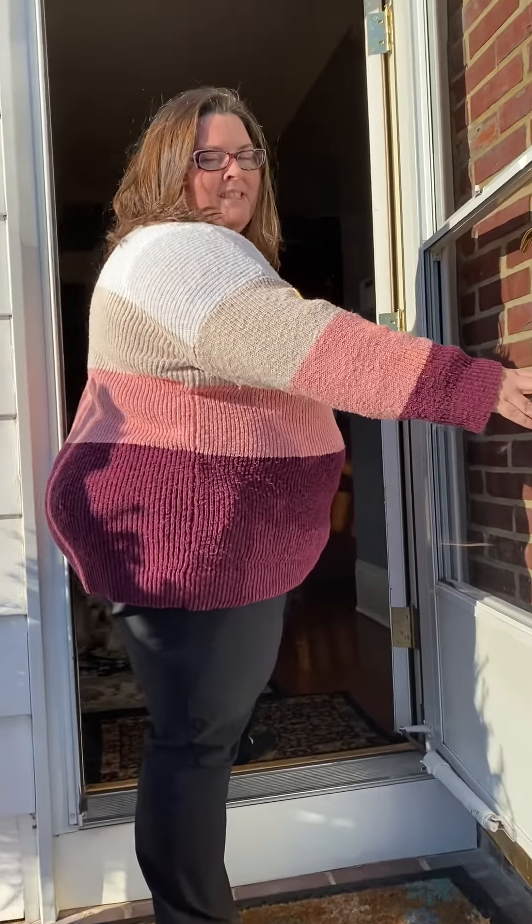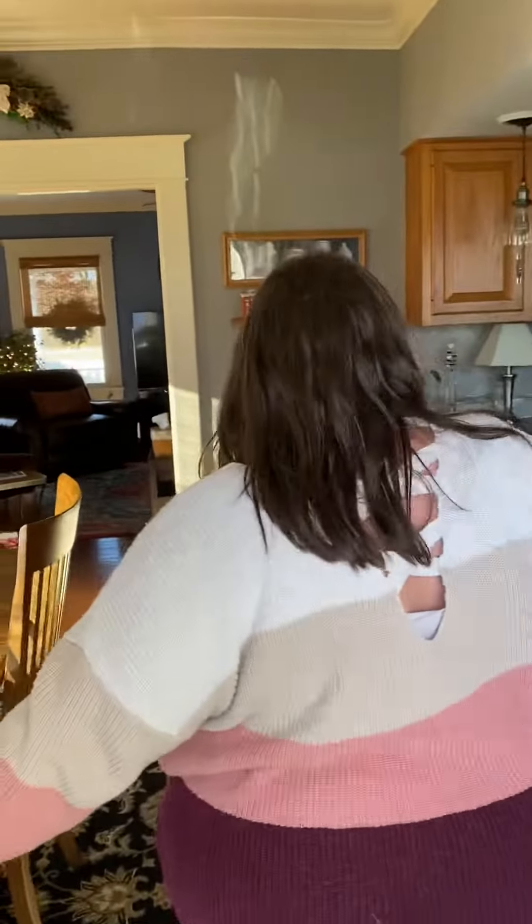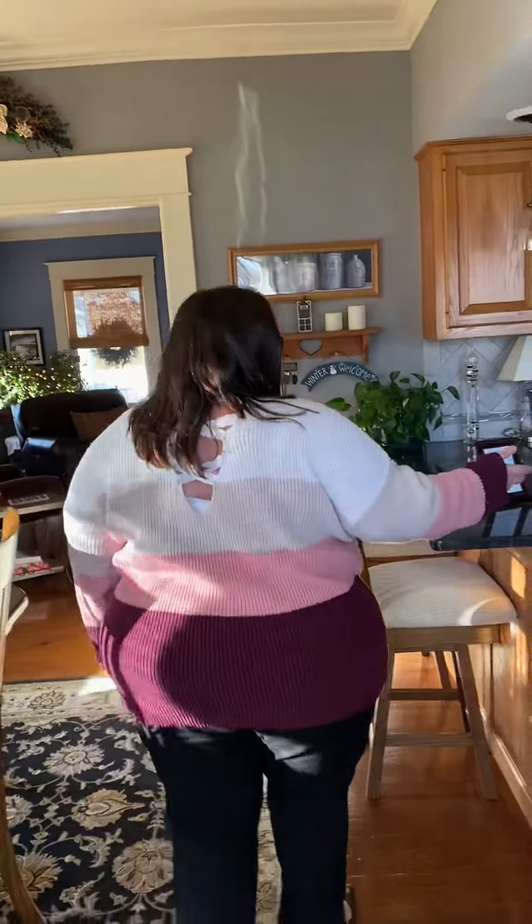We're heading in the back door. This is the main door that accesses the property. Coming in, we have a beautiful dining room with an updated kitchen.